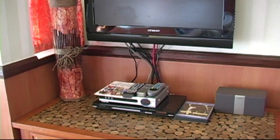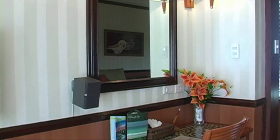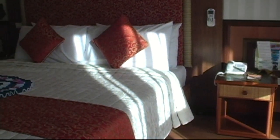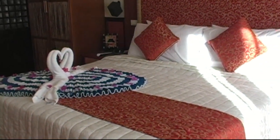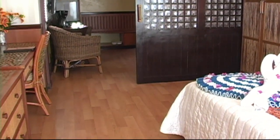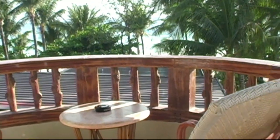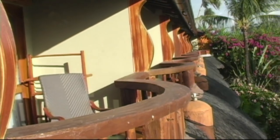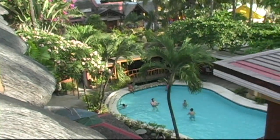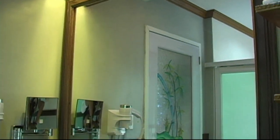Here we have a DVD player and surround sound. So here again, we have a balcony — this is a smaller balcony than what you saw before, but that was a presidential suite. This is a great view. It shows all the rooms having a balcony, and a great view of the island, the swimming pool. And right there in the corner, you saw just a touch of the restaurant.